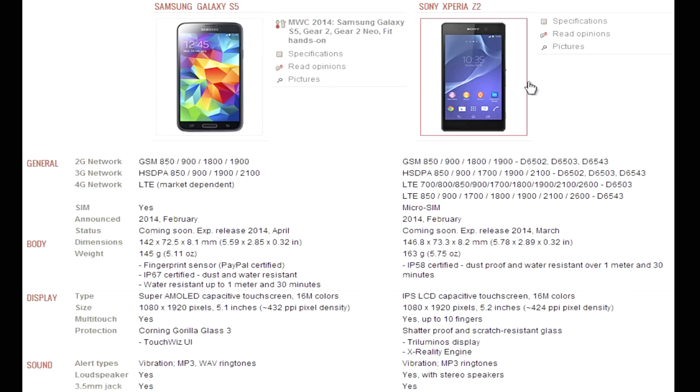The Xperia Z2 doesn't have a removable back, but the materials are more premium — it uses an aluminium and glass combination, which feels more premium in your hand. In terms of footprint, you can see from the dimensions that the Xperia Z2 is a little bit bigger overall than the Galaxy S5, with a larger footprint, which is probably accounted for by the slightly larger screen on the Xperia Z2.